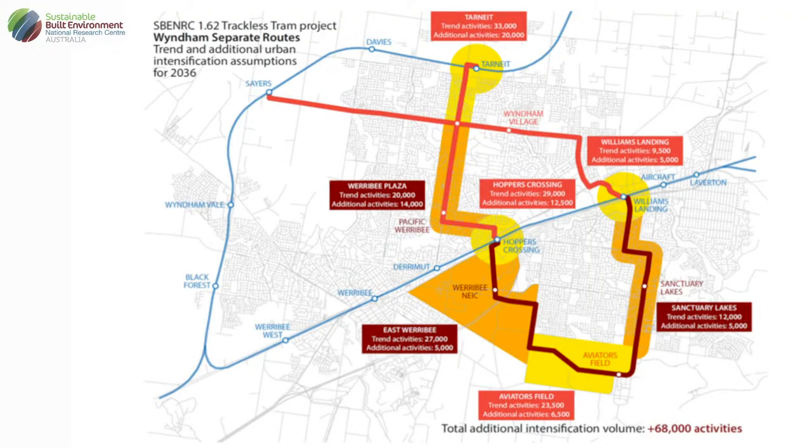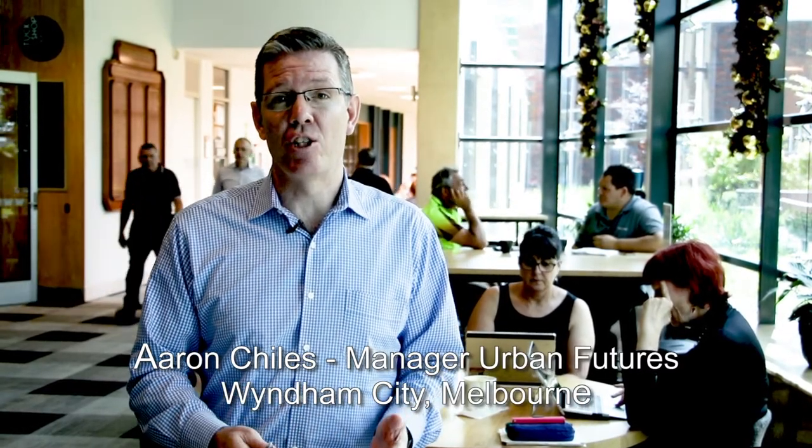The trackless tram will start right here in Tarneit and will go through the established areas of Wyndham towards Pacific Werribee shopping centre and Hoppers Crossing. Then it will continue into development areas where a lot of employment and residential development is going to go up in the next 20 years. We see it as a technology that can really change the nature of how public transport is delivered in outer metropolitan areas.